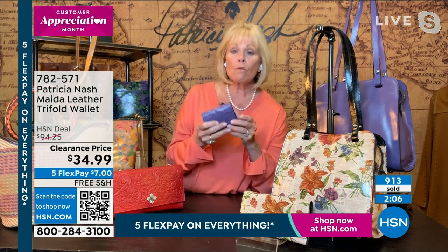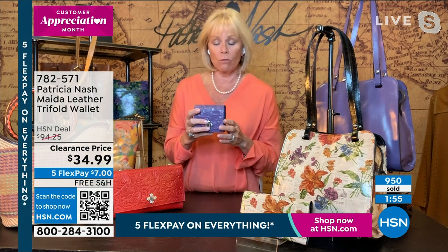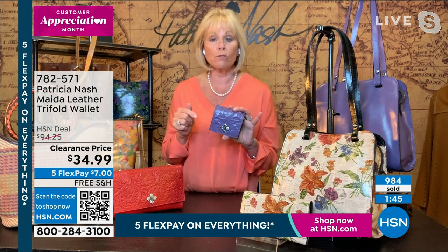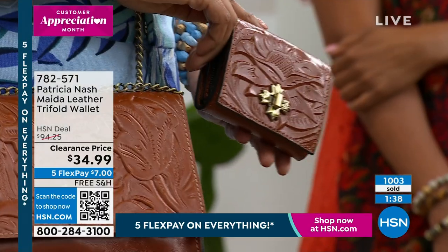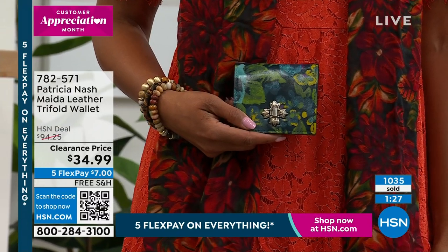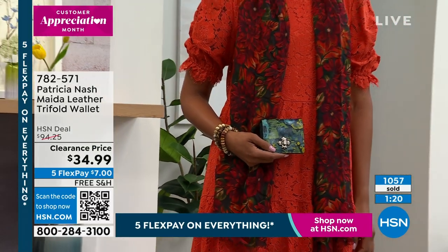This is a great wallet — what a great gift or for yourself. You can just put it in your pocket — maybe your jean jacket or sport jacket. These are fabulous. If you're afraid to have a print on a whole bag, get the deep blue nature. And if you love the sun yellow but don't know if you can carry it in a full handbag, get the wallet. Over a thousand now sold, Patricia.